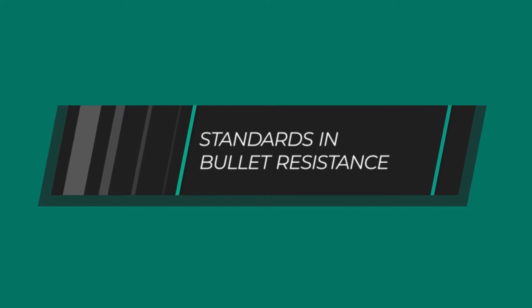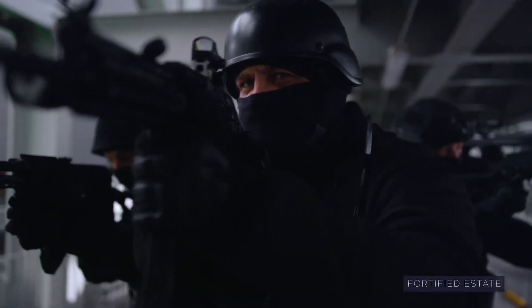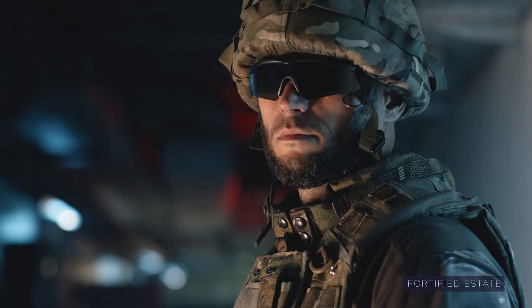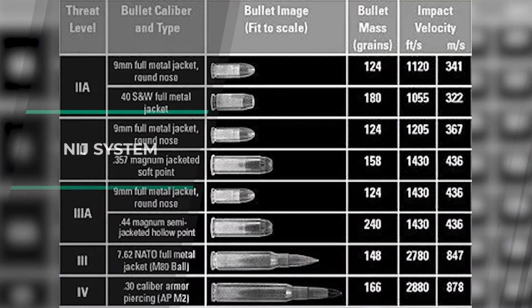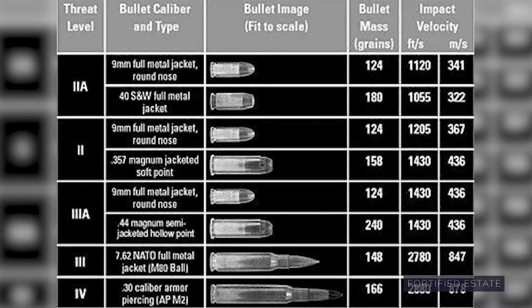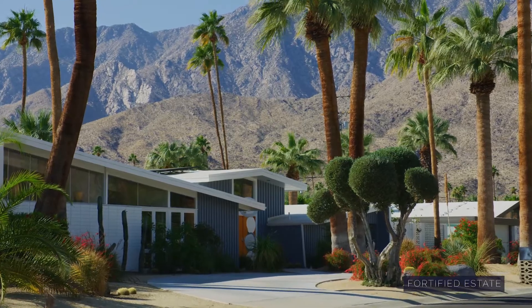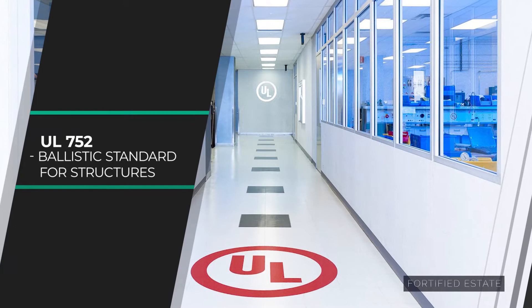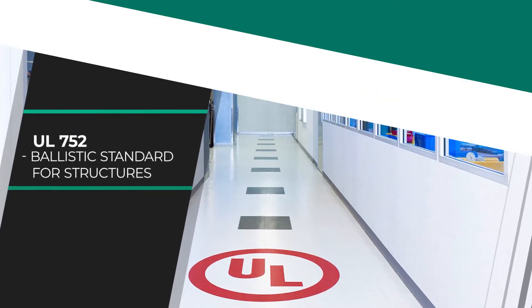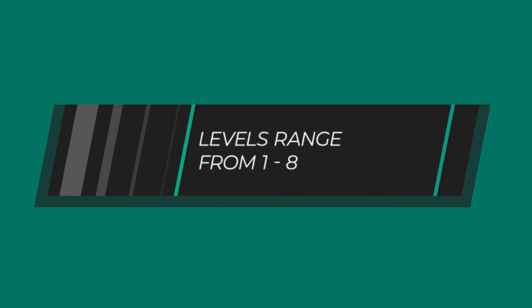There are many different standards for bullet resistance around the world. One popular one you might be familiar with if you're in law enforcement or interested in body armor is the NIJ system. That refers generally, however, to body armor resistance levels. For doors, windows, and walls, the typical standard is actually Underwriters Laboratory — specifically UL 752. UL 752 generally ranges from levels one to eight of bullet resistance and is considered the gold standard for that.